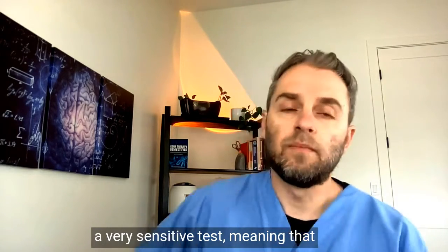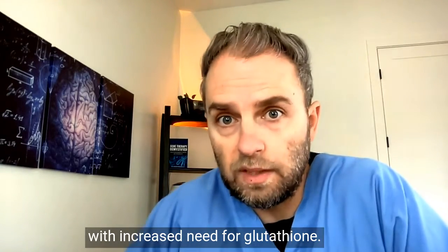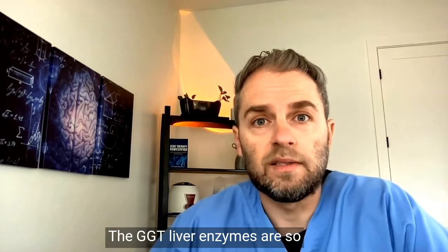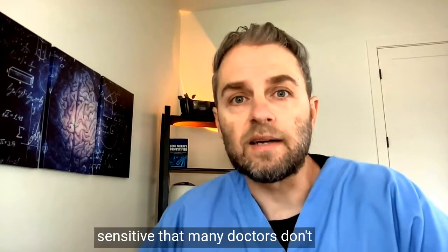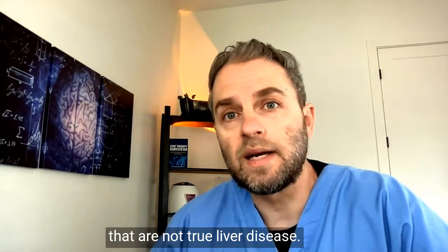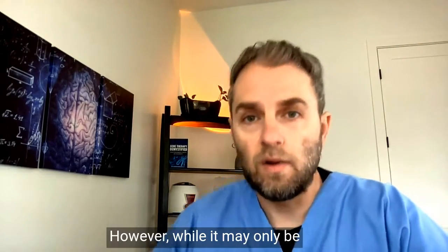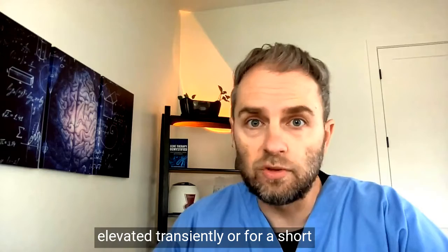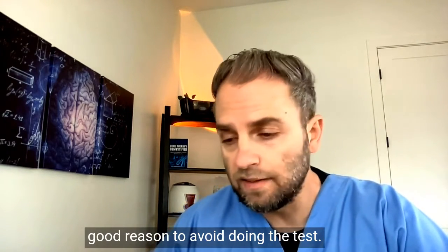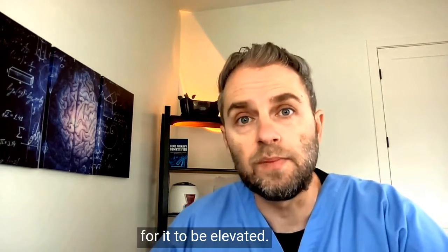GGT is a very sensitive test, meaning it moves up and down reliably with increased need for glutathione, and it can go back down just as quickly as it goes up. GGT liver enzymes are so sensitive that many doctors don't even run the test, because it picks up anomalies that aren't true liver disease — they may just be transient blips. However, that's not a good reason to avoid the test, and even a short-term elevation is not a good thing.